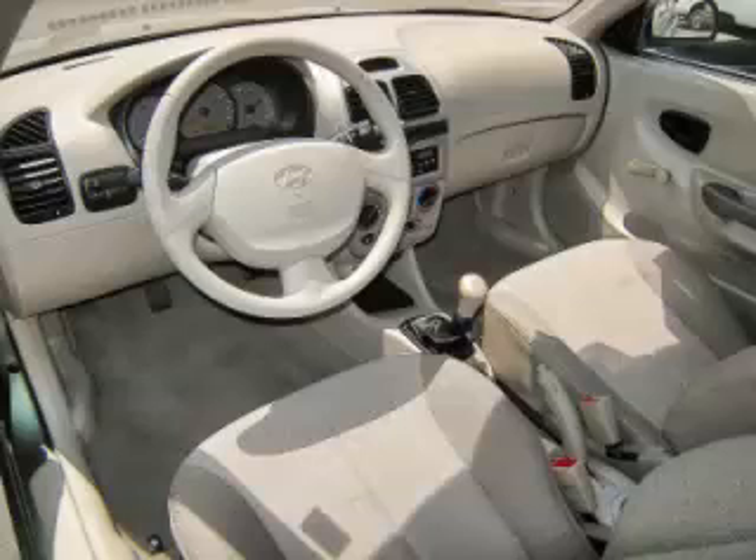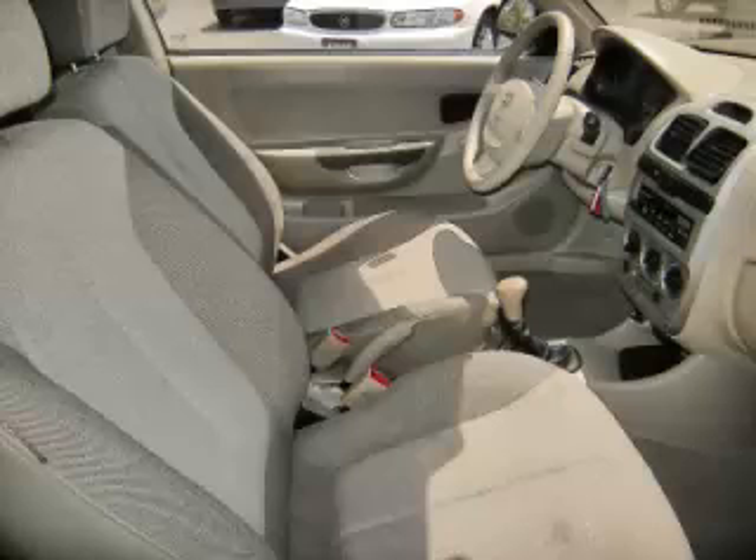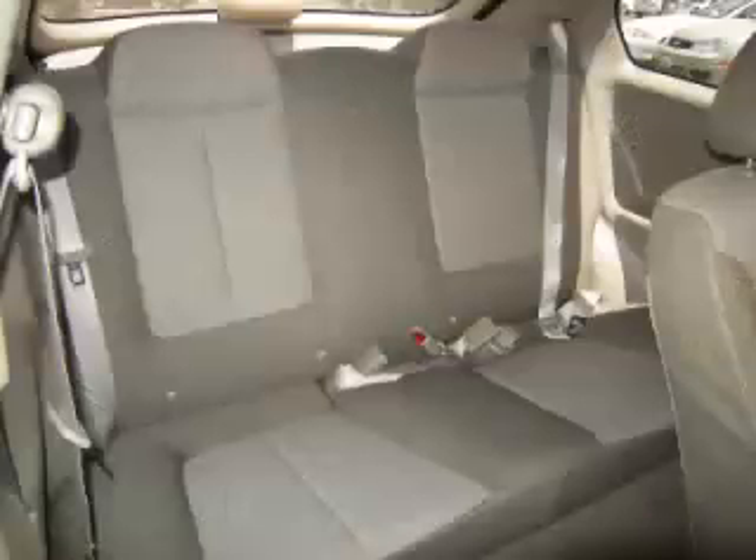Are you ready to experience this vehicle for yourself? Then call today to schedule your test drive and remember to ask about online financing.